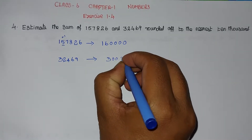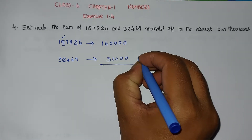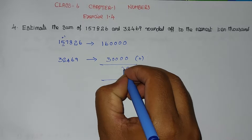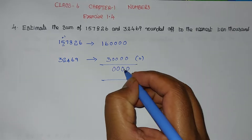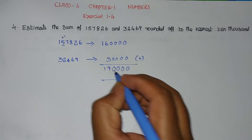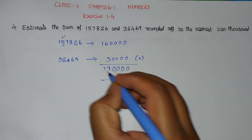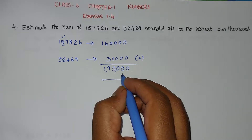Count 1, 2, 3, 4 zeros to the right. Now find the sum. Adding the two rounded values: 0 plus 0, 0 plus 0 — all zeros. 6 plus 3 equals 9, giving 1,90,000 as the answer.